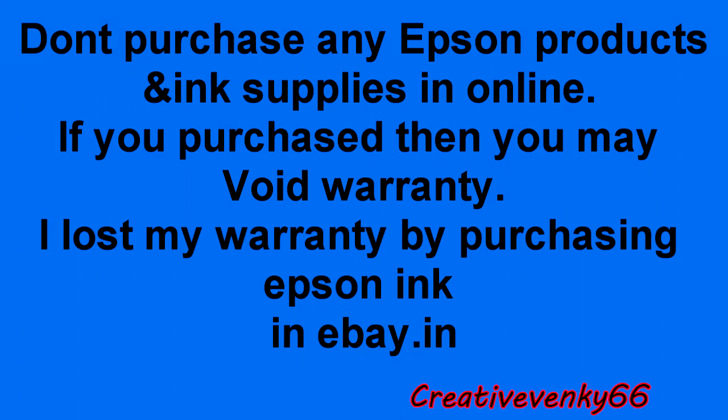But I had purchased what I believed was original Epson ink — 100% genuine. I paid 450 rupees on eBay.in. I could not find any difference between the previous bottle and the new bottle. Both looked 100% the same.